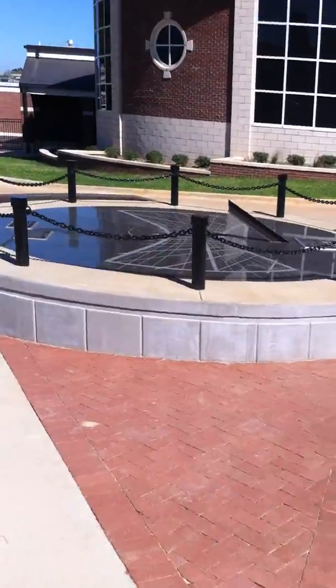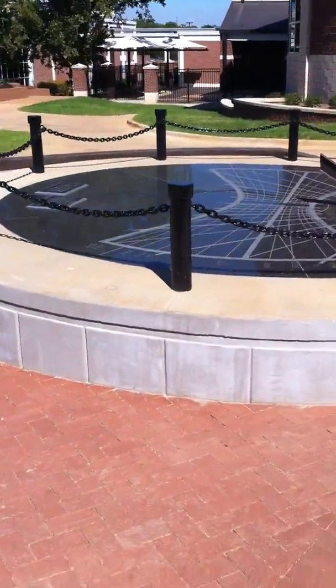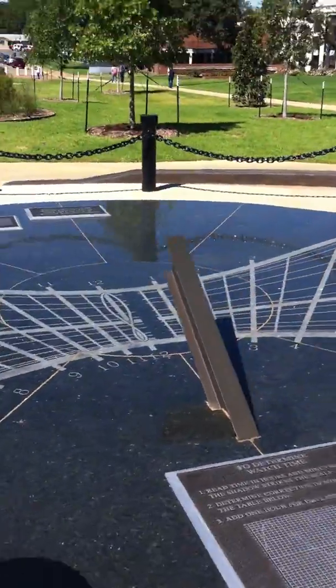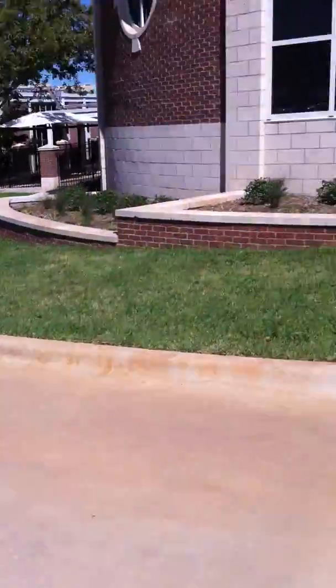This is the sundial out front. You can tell what time it is based upon the position of the sun in the sky, and it's very accurate. I've tested it with my watch — it's accurate.